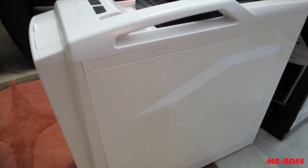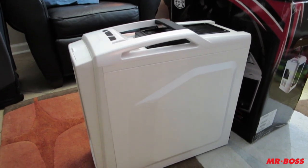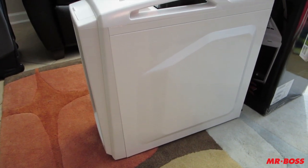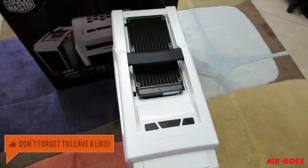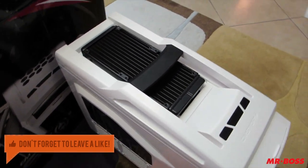Hey, how's it going guys? Mr. Boss for the win here. And in today's video, I'm going to be showing off the newest arsenal of electronics that I've added to my gaming setup. And that is going to be this beast of a gaming PC right here.